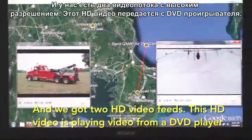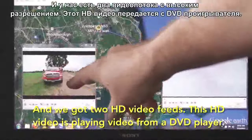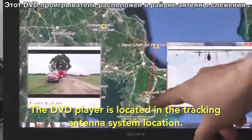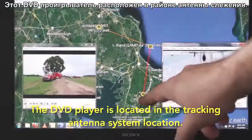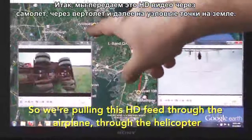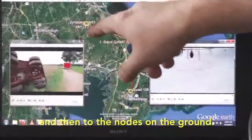We've got two HD video feeds. This HD video is playing video from a DVD player. The DVD player is located in the tracking antenna system location. So we're pulling this HD feed through the airplane, through the helicopter, and then to the nodes on the ground.